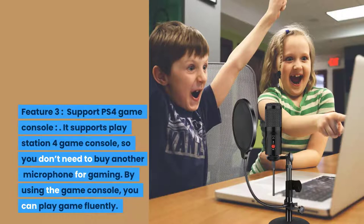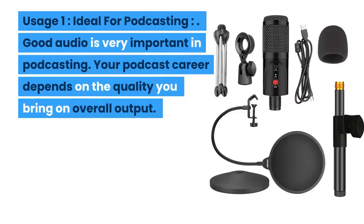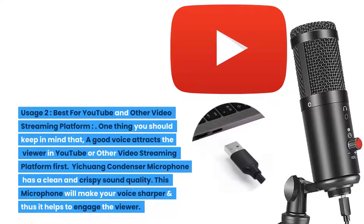By using the game console you can play games fluently. Usage one: ideal for podcasting. Good audio is very important in podcasting, and your podcast career depends on the quality of your overall output. This Yichuong Condenser Microphone provides good audio output and guarantees better performance, so you can shine your career in podcasting. Usage two: best for YouTube and other video streaming platforms. A good voice attracts viewers first, and this microphone has clean and crispy sound quality that will make your voice sharper and help engage the viewer.